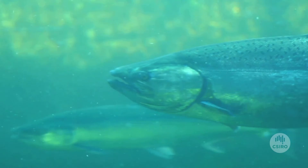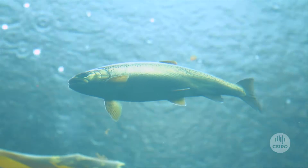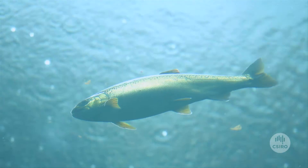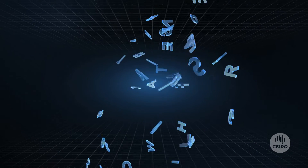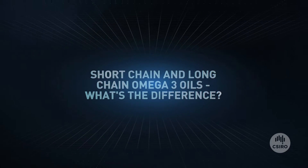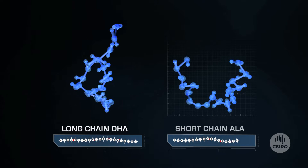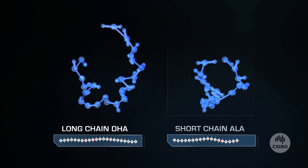Fish have long been the main source of the most beneficial omega 3 oils, until now, thanks to some groundbreaking research from the CSIRO. Some plants, like flaxseed, contain some omega 3 oils; however, they mostly provide what are called short-chain omega 3s.